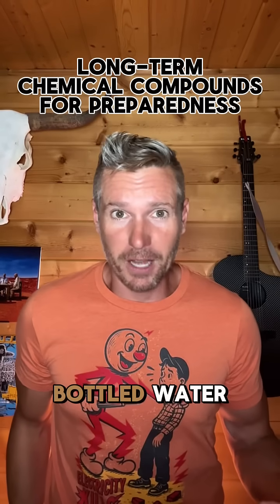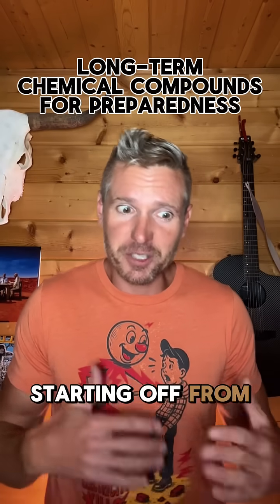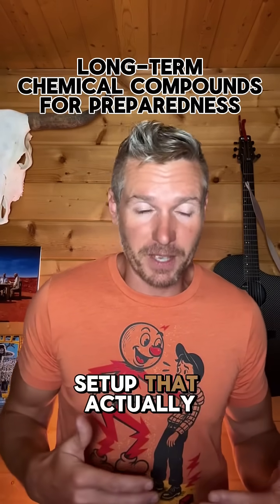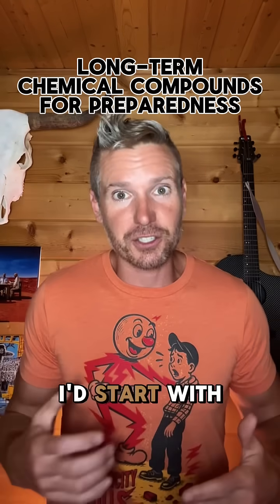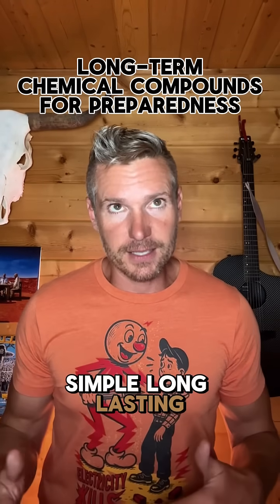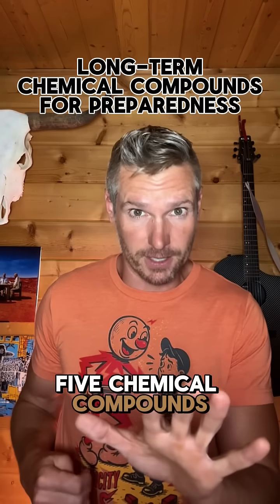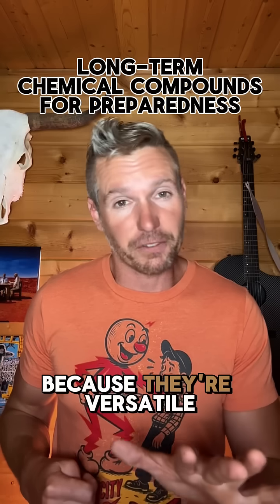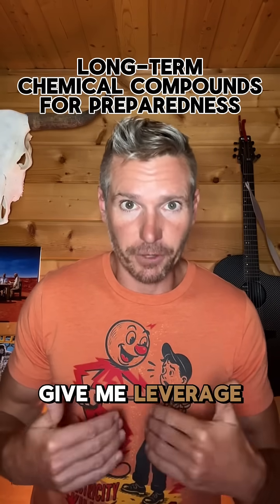Most people panic buy batteries and bottled water. That's okay, but if I were starting off from scratch today, building up a setup that actually saves money and prepares me for real problems, I'd start with simple, long-lasting, multi-use chemical compounds. So here are five chemical compounds I'd stock first, because they're versatile, shelf-stable, and give me leverage.